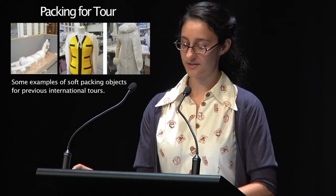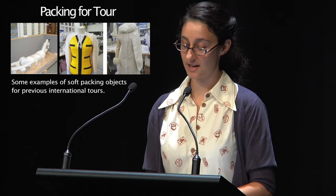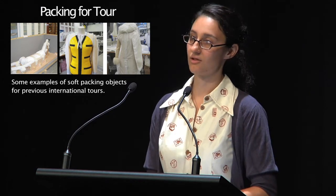To this we add a system of soft packing, which is designed to prevent the object from rubbing against itself, to prevent dust and dirt from becoming ingrained in the fabric of the objects, and to assist in the handling and crating of the objects.